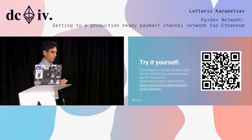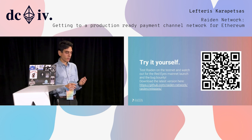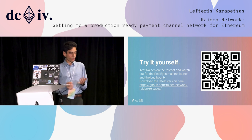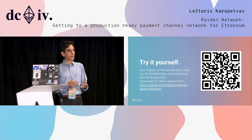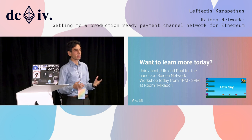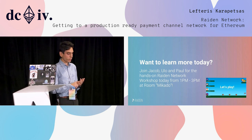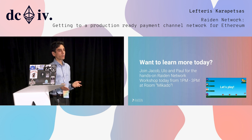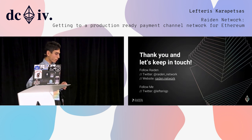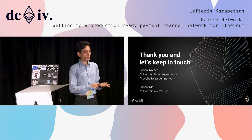You can try it now — we have a release every week preparing for the mainnet. Everything is currently on the testnet: all three testnets, with contracts deployed on Ropsten, Kovan, and Rinkeby. Watch out for the bug bounty whenever we finally make the RedEyes mainnet release. If you want to get hands-on with Riden, my colleagues Jacob, Ulo, and Paul will be hosting a hands-on Riden workshop from 1pm to 3pm in the Mikado room. The entire team will be there. Follow us on Twitter at Raiden Network or follow me at lefterizap. Thank you very much.